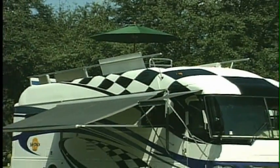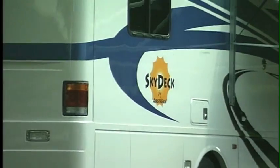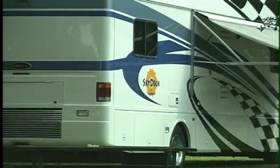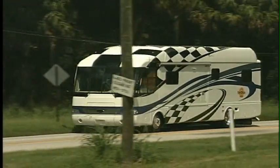This coach is smart, and pretty too. Skydeck's low-maintenance, full-body paint gives it a striking appearance that will turn heads wherever you travel. And beneath the surface, aluminum-framed sidewall and roof construction give the Skydeck superior strength and ensure the quietest ride in the industry.